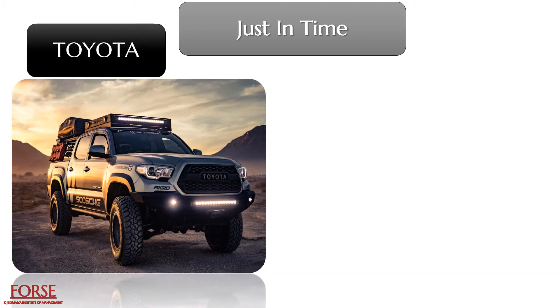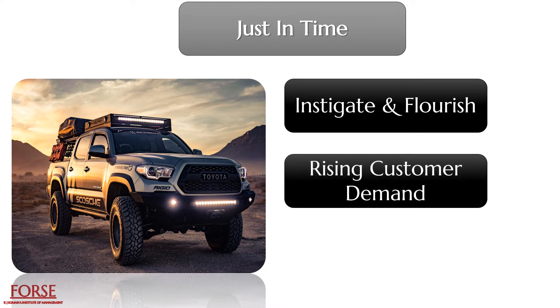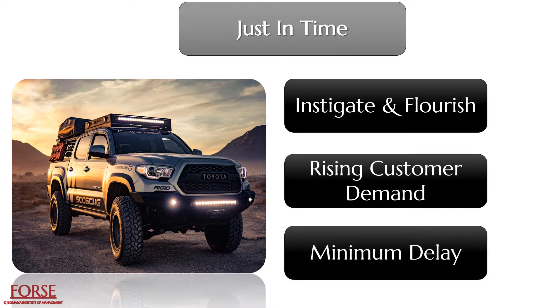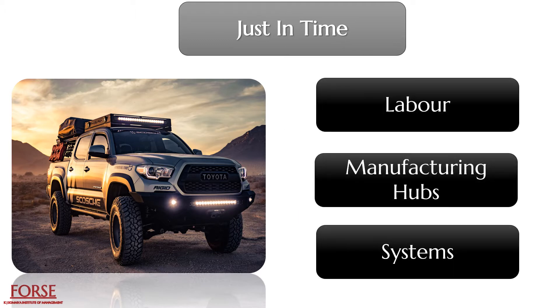Just-in-time, or JIT, is a system of management of production. Toyota Motor Corporation was the first to instigate and flourish this system to equate rising customer demands with minimization of hindrances and delays. The system was entirely concentrated on labor, manufacturing hubs and systems.